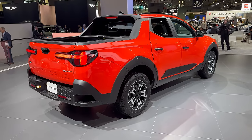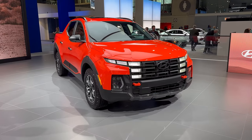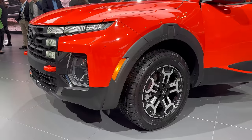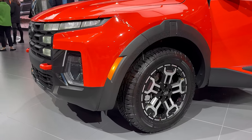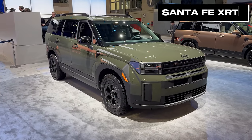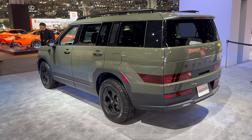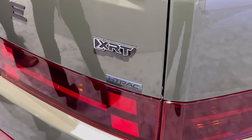Sadly, Aussies continue to miss out on the Tucson's fun-loving baby pickup cousin, the Santa Cruz, which received a similar facelift. Hyundai says it doesn't want to blow its first impressions by bringing in a ute that's based on a car, but I kind of wish they would. I also checked out the Santa Fe XRT — its knobbly tires and olive green paint were looking good. Like the Tucson XRT, this spec is rated as very likely for Australian sales in future.